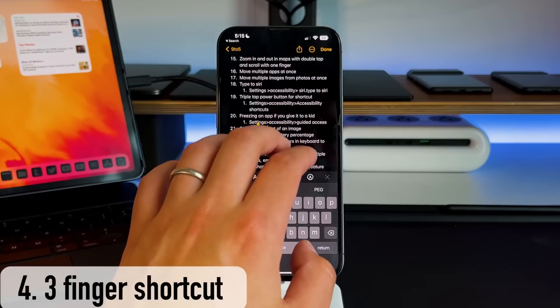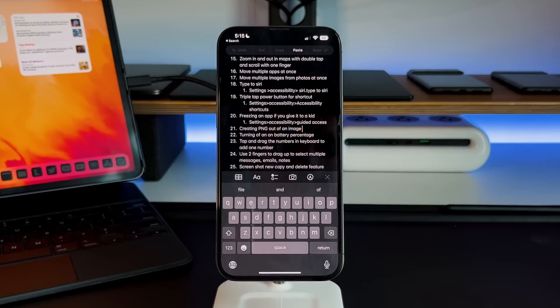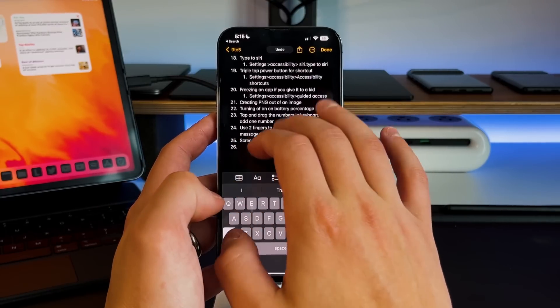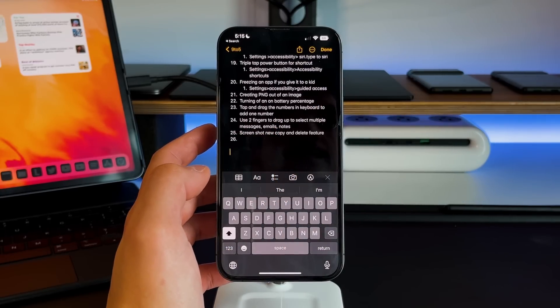Tip number four is the ability to use three fingers to bring up the shortcut menu inside a text editing application. In the Notes app, if you just tap with three fingers, you get cut, copy, and paste — what you'd get from right-clicking on a computer. Using three fingers brings up that shortcut menu. Also, if you swipe right with three fingers it'll redo, and swipe left will undo. This is a native feature, so most third-party applications have this functionality as well.